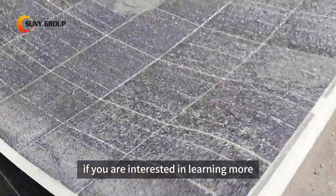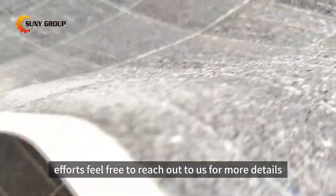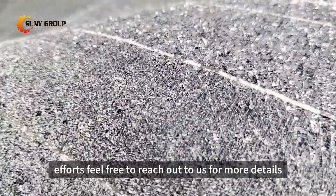If you're interested in learning more about this innovative technology and how it can enhance your solar panel recycling efforts, feel free to reach out to us for more details.